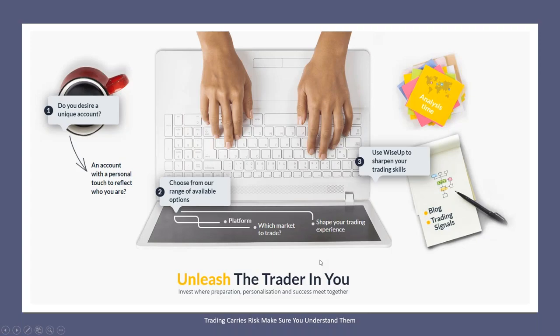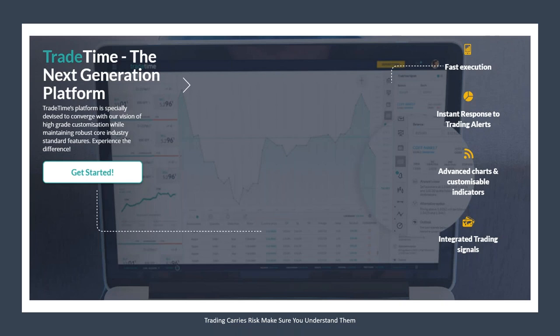Give TradeTime a shot. Go to www.tradetime.com to unleash the trader in you, give their platform a test drive, and you'll be surprised how much you like it. Their TradeTime platform is the next generation of platforms, specifically devised to converge with their vision of high-grade customization while maintaining robust core industry standard features. You get fast execution, instant response to trading alerts, advanced charts and customizable indicators, and integrated trading signals, all in a nice intuitive platform.